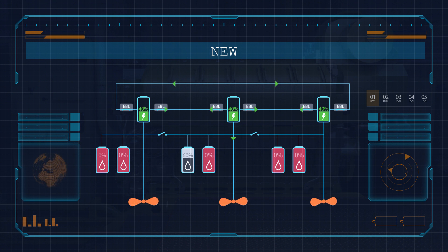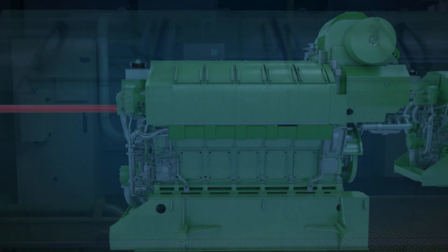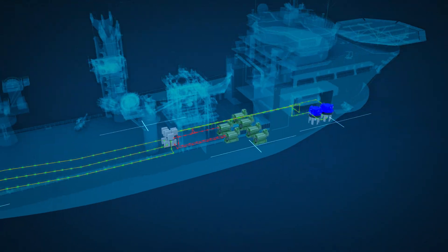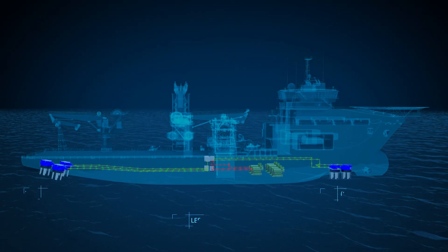This way, fewer engines need to be operational, allowing the ones that are to work at a more optimal load. This greatly reduces the need for maintenance and cuts fuel consumption by up to 50%.